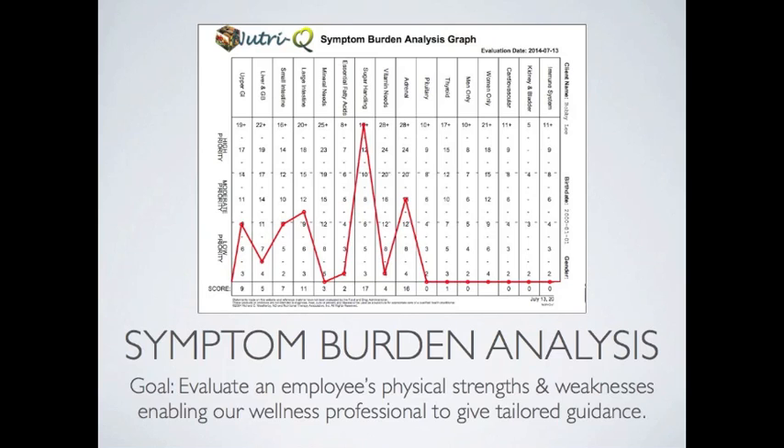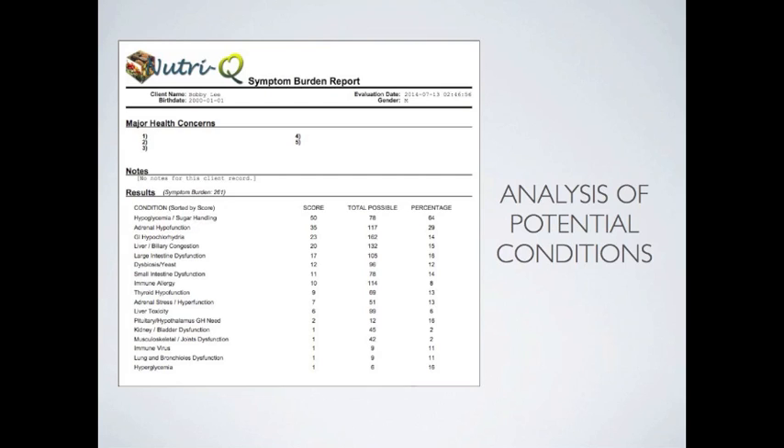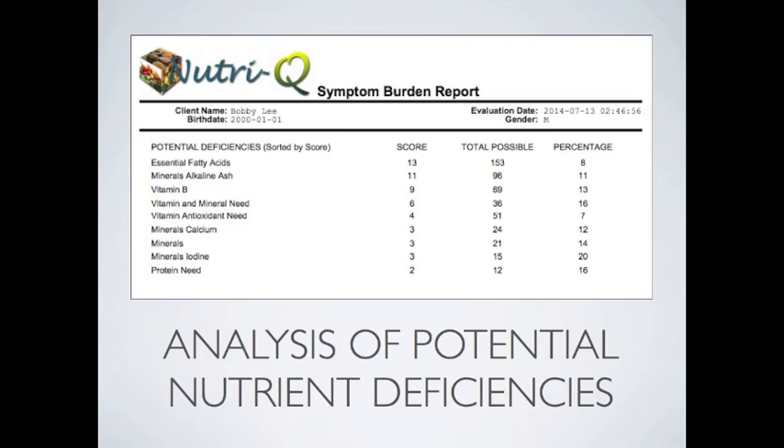From this symptom quiz, we are also able to gather data on potential health conditions that an employee is suffering from or is prone to. For example, an analysis of this report reveals a need for blood sugar, adrenal, and digestive support, amongst other things. Similarly, we generate a report of potential nutrient deficiencies. This information is gathered from the symptom questionnaire as well.